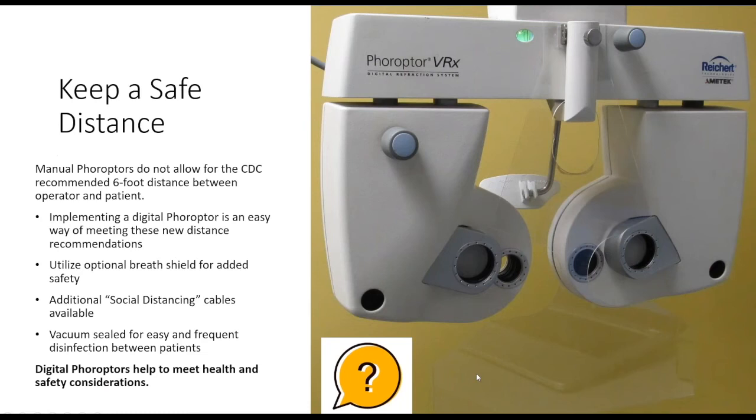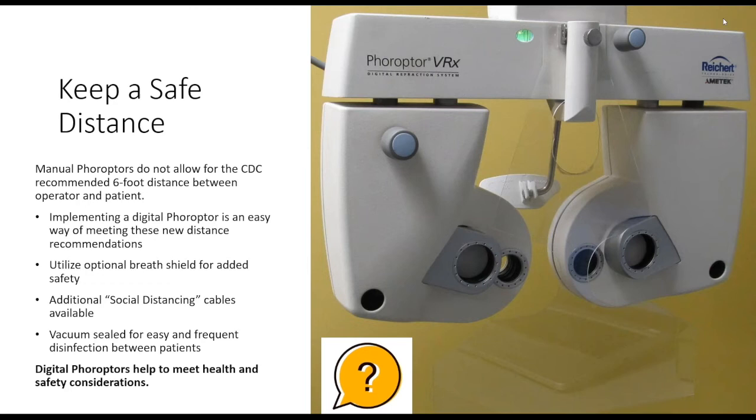Anything you can do to create a CDC-guideline-safe distance just makes patients feel comfortable. Some patients say, 'Oh, we don't need a mask,' but I say, 'I'm doing this for you — I want that barrier for you.' Now let's talk about telerefraction.